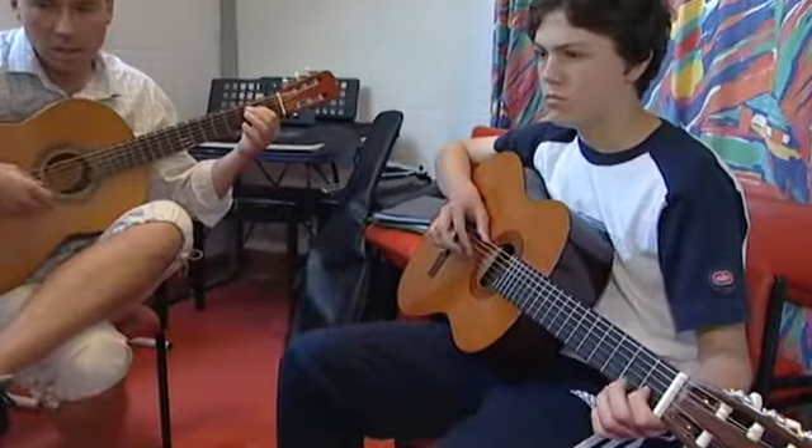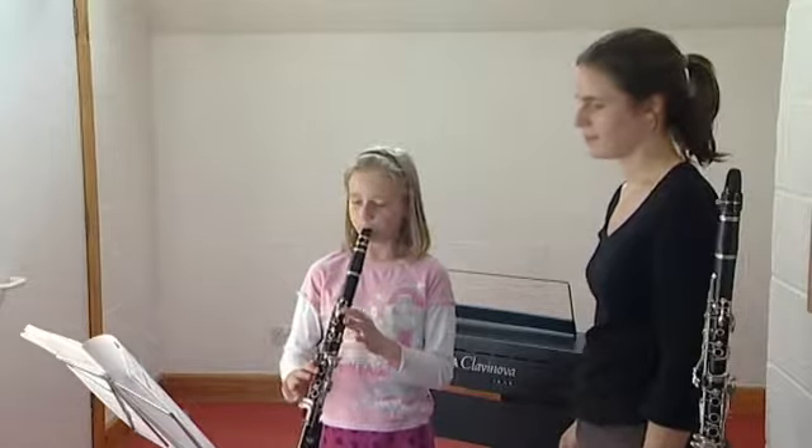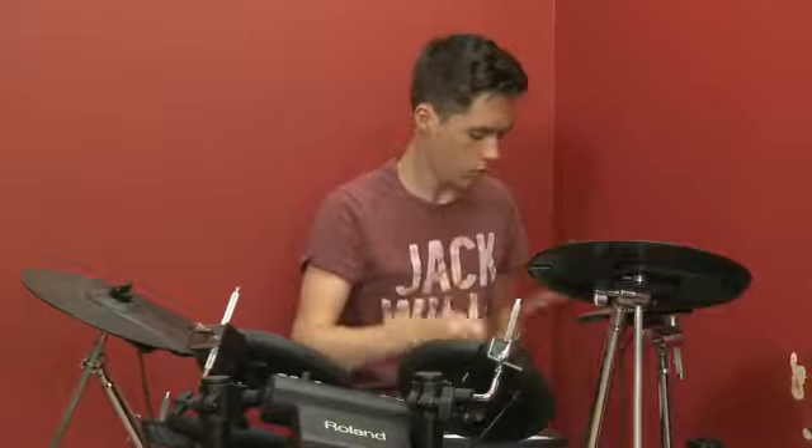Did you know there are four main families of instruments? There are string instruments, woodwind instruments, brass instruments, and percussion instruments.